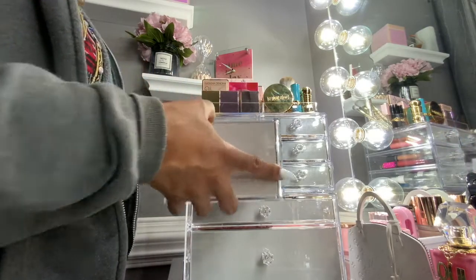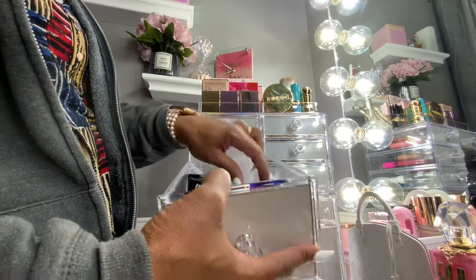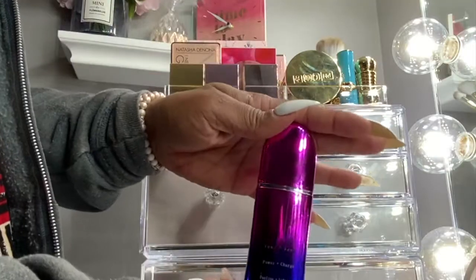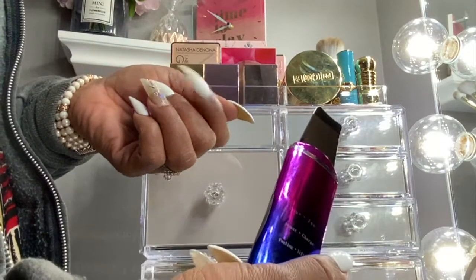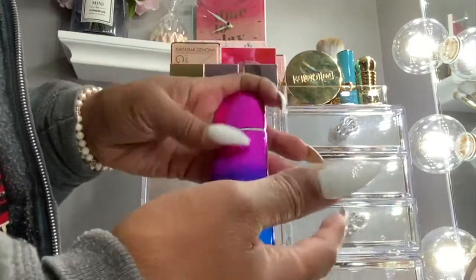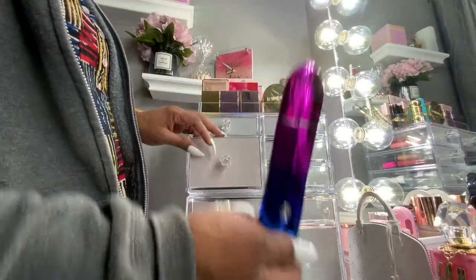This section has makeup remover, some face masks, and my face spatula from Amazon. At first I wasn't sure about it, but anything that cleans my face and extracts from pores, I'm all about it.